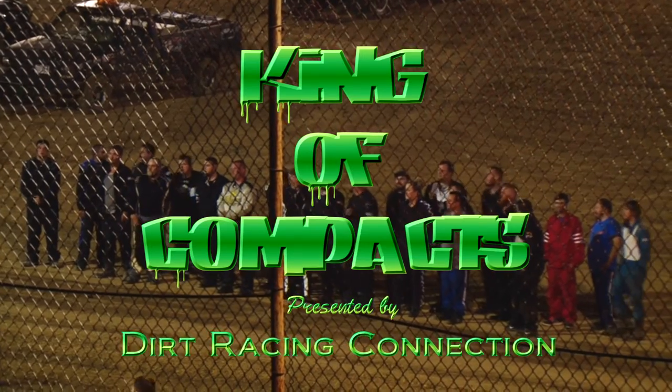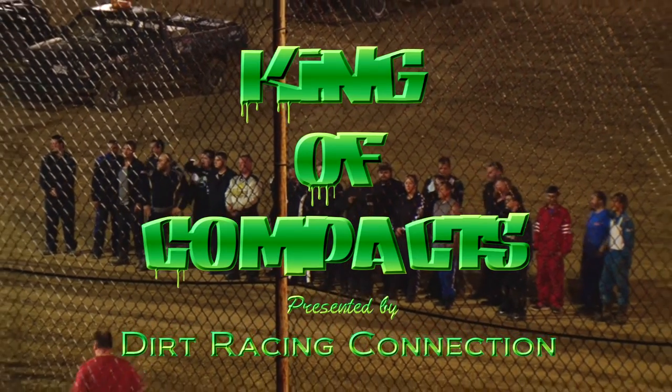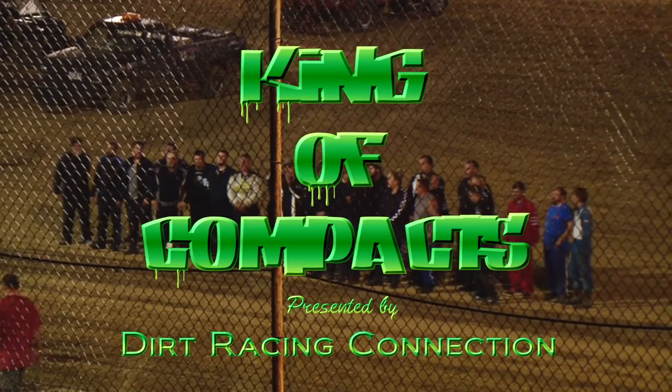We started with 55 cars and we're down to 24 to start the King of the Compact event.